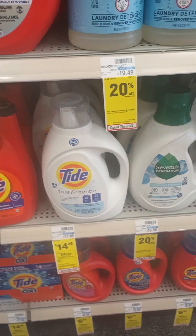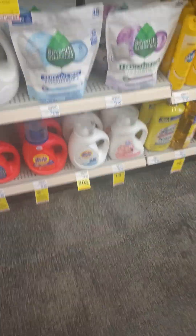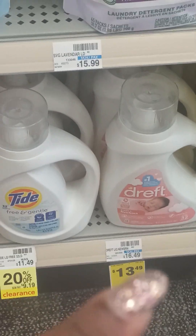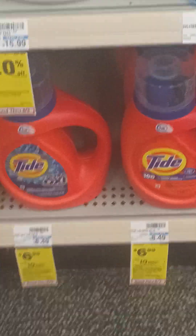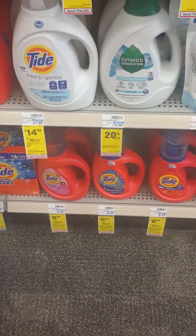They have the 7th Generation. They even have the Dreft one for people who have, like, newborns. This one's on clearance. And then these are, like, $6.99. They have pretty good sales.